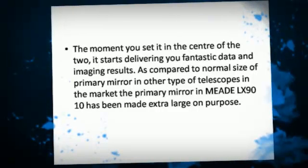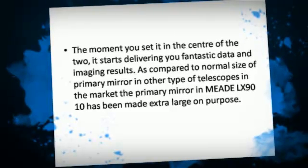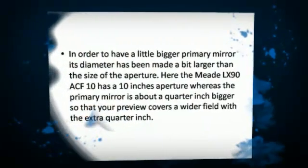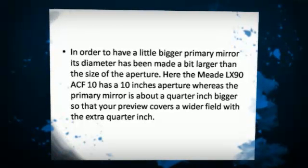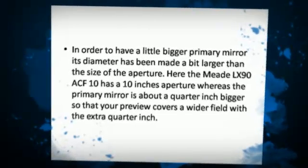Compared to the normal size of primary mirrors in other telescopes on the market, the primary mirror in the Meet LX9010 has been made extra large on purpose. Its diameter has been made a bit larger than the aperture size — the Meet LX90 ACF 10 has a 10-inch aperture, while the primary mirror is about a quarter inch bigger, so your preview covers a wider field.